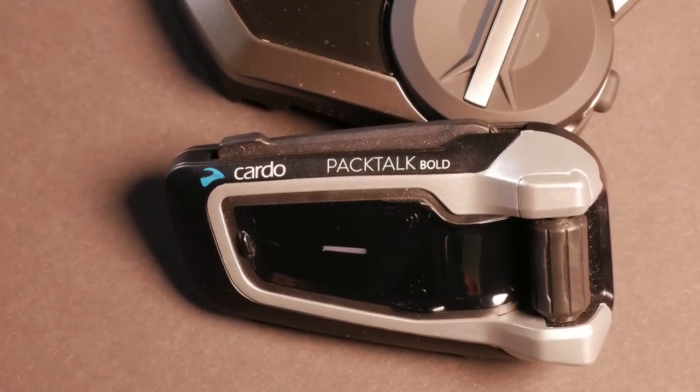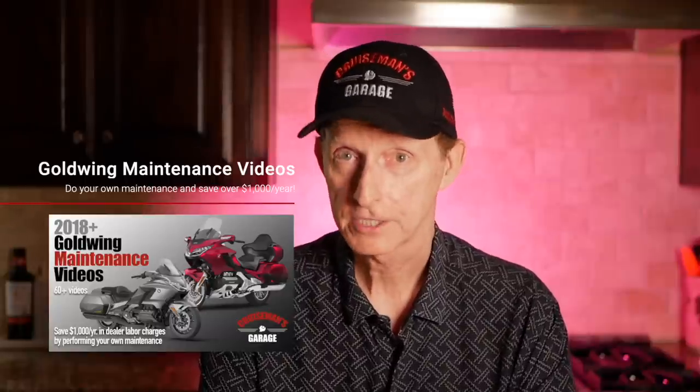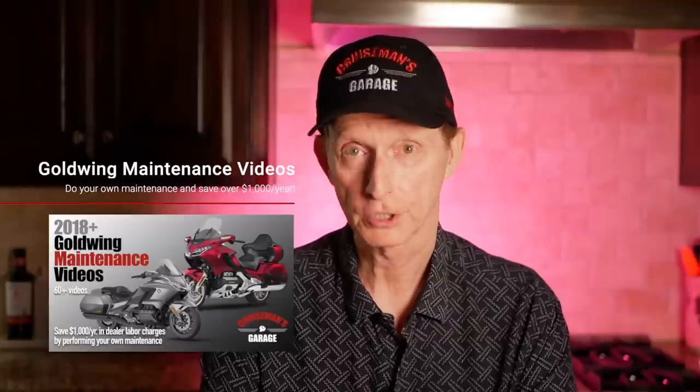I'm going to give you my opinion based on how much I've used these systems. I've used the Cardo for a little over a year, and I've just been using the Sena for about six to eight weeks. I previously used the Sena 20S, but the Sena 50S and 50R I've been using for the last few weeks. These are simply my opinions — not necessarily scientific facts — so take everything I say with a grain of salt. Somebody else is going to have a completely different opinion.